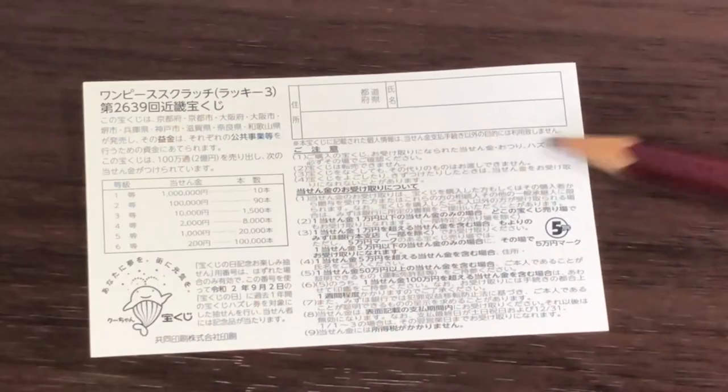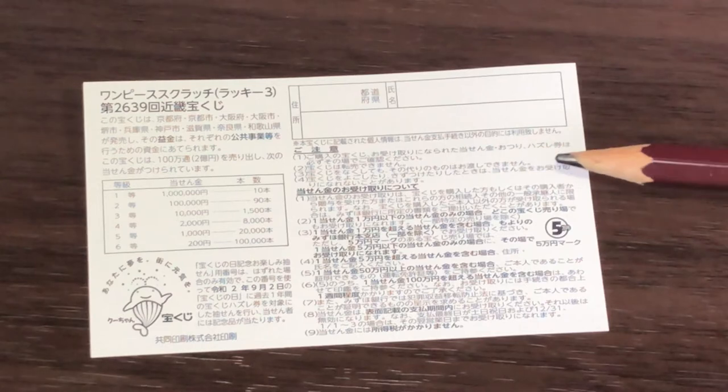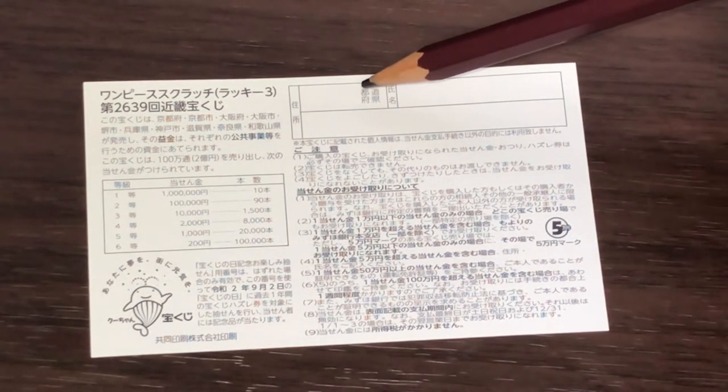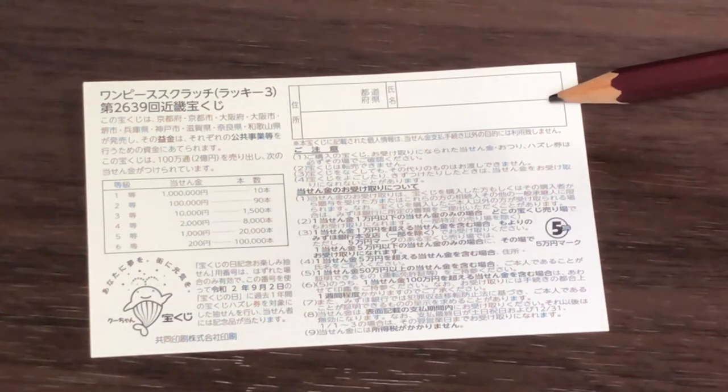Quickly looking at the back — here you have a breakdown of the prizes and the rules in Japanese. If you happen to win the first prize, you're going to have to fill in this area: your prefecture, then your full name, then your address in Japan. All winnings are tax-free in Japan. I have one ticket, so wish me luck.